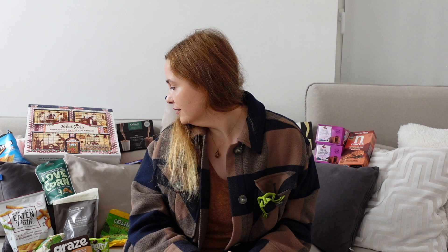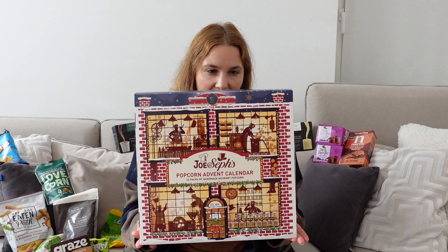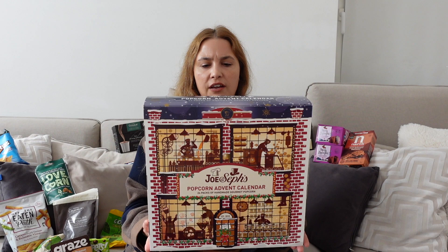Let's move on to food. I can start with the big one here — this is a popcorn advent calendar I'll give to somebody. It's from Joe and Seph's Gourmet Popcorn. I got this one from Selfridges.